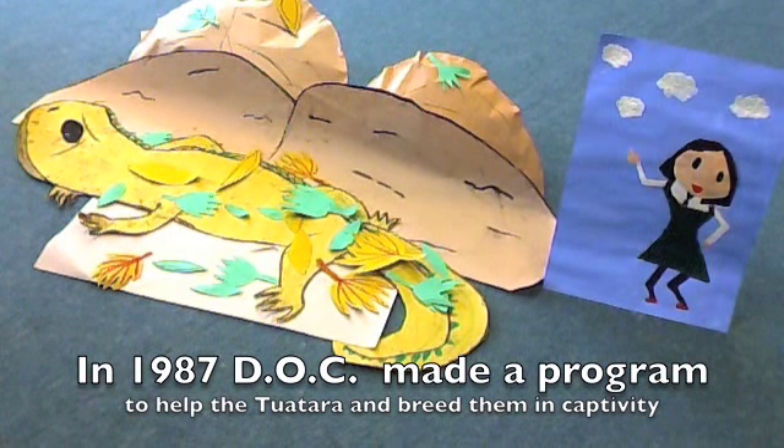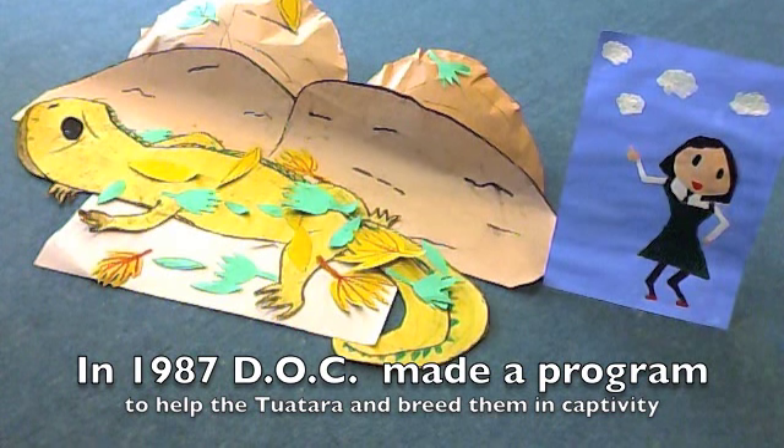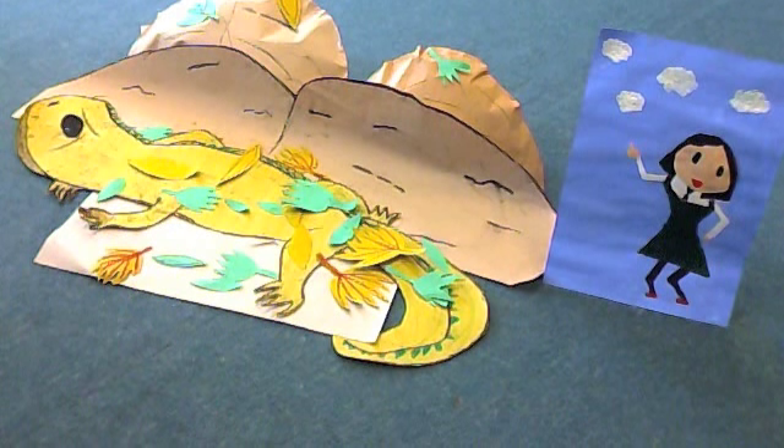In 1987, DOC — the Department of Conservation — decided to help the tuataras and breed them in captivity, till they were adults and were strong enough to cope by themselves. They were then released back into the wild.